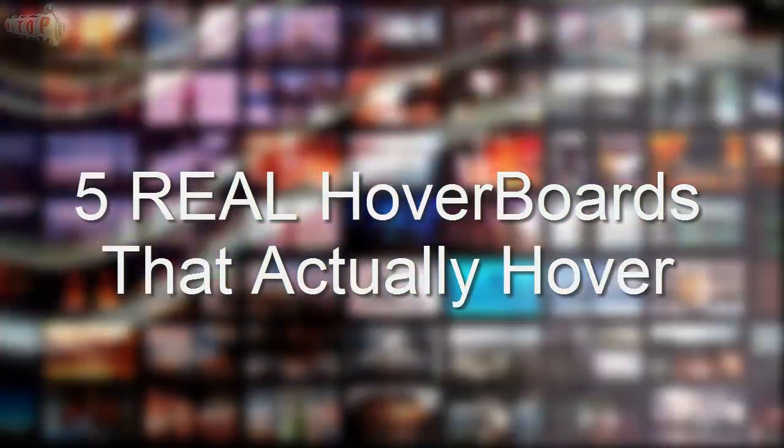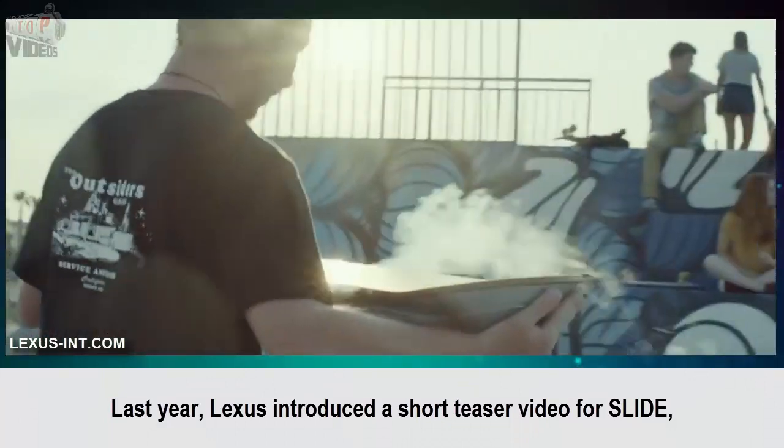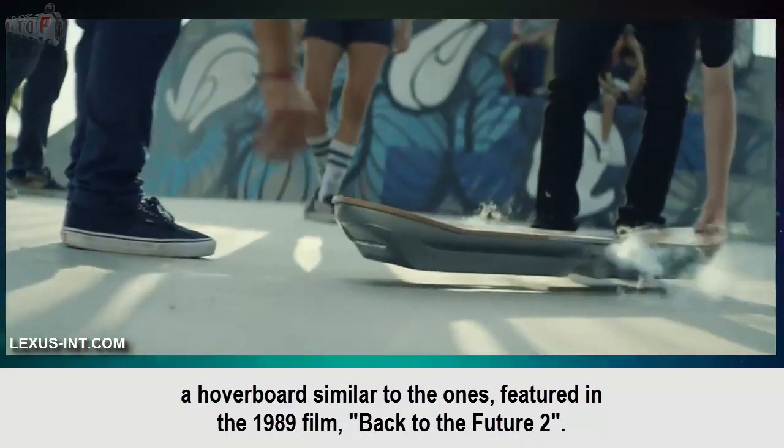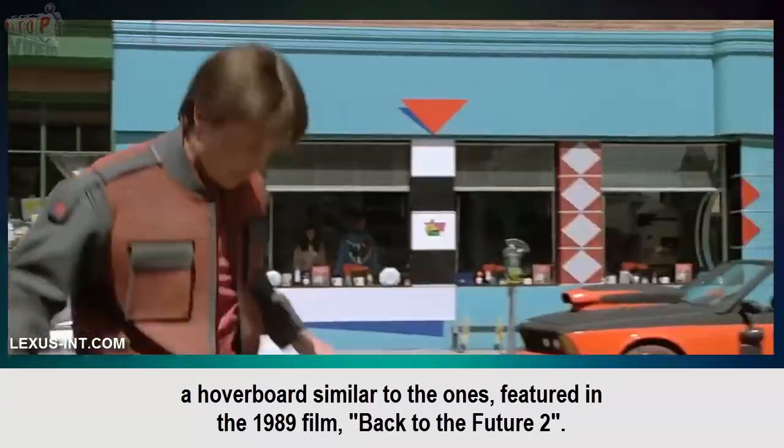5 Real Hover Boards That Actually Hover. Lexus Slide: Last year, Lexus introduced a short teaser video for Slide, a hoverboard similar to the ones featured in the 1989 film Back to the Future 2.